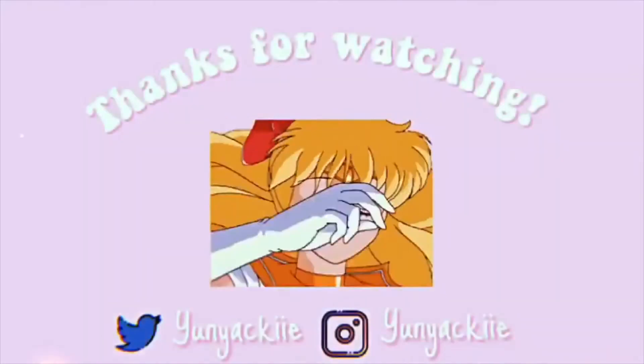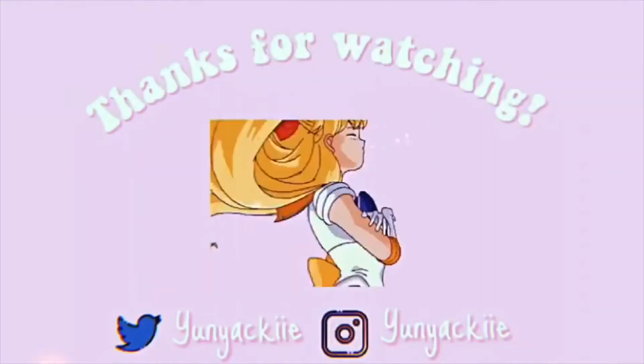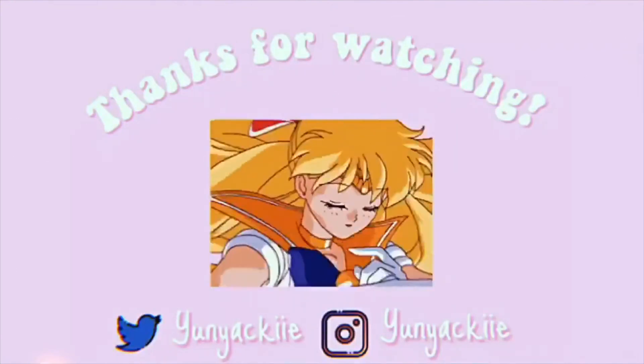So I hope you guys enjoyed this Sanrio haul and I will see you guys in the next video. Bye!